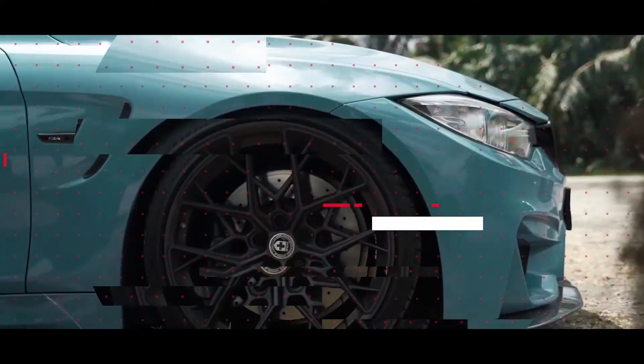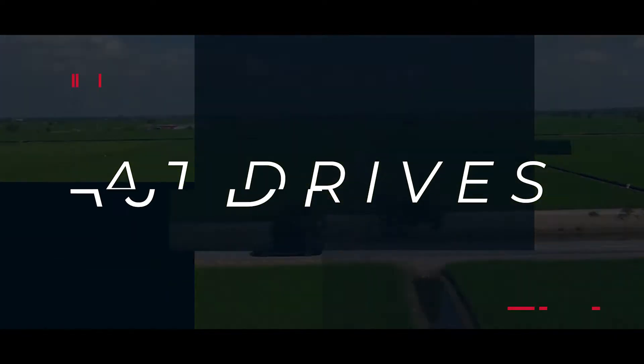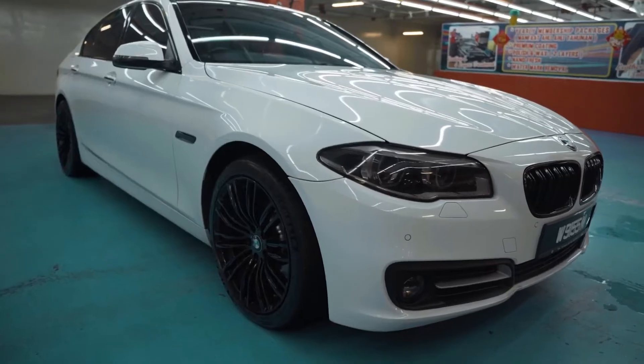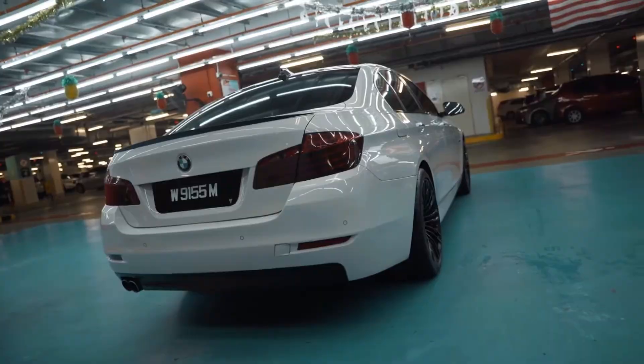Here's how much it costs to own a second-hand BMW. I own an F10 2014 LCI 5 Series — it's a 520D, a 2-liter turbocharged diesel engine, which is one of the more reliable engines from what I've heard. Today we are going to break down the cost of ownership of this car, because a lot of people think it's going to be very expensive with a lot of maintenance. We'll find out how much it has cost me over the past around 30 months.